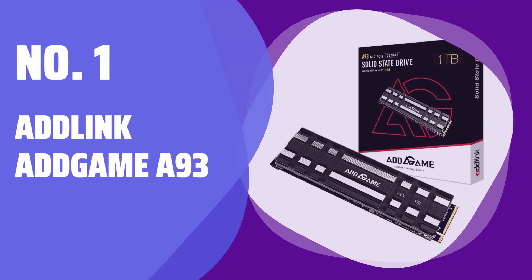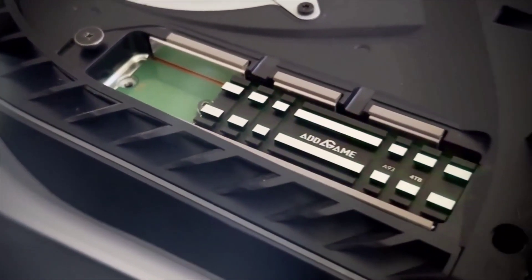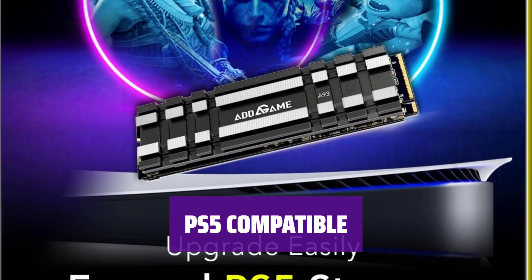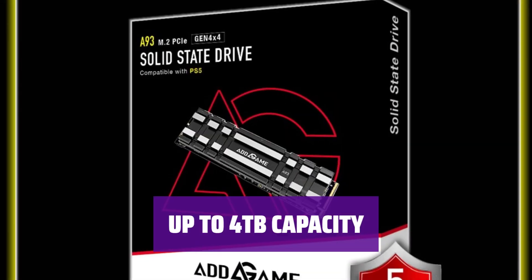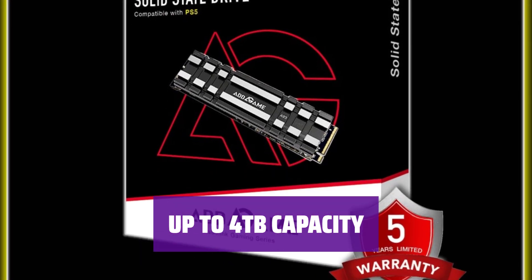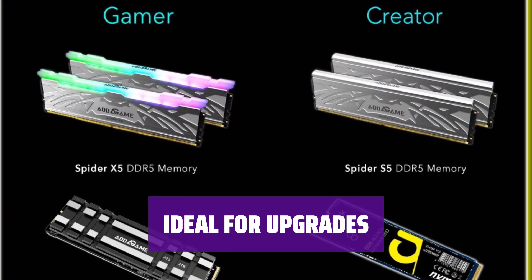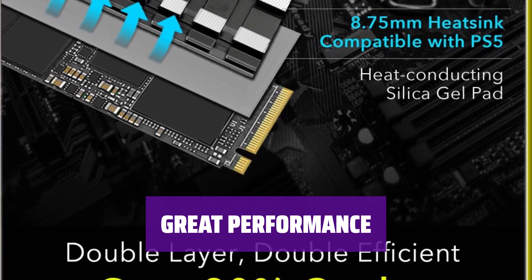Number 1: AdLink AdGame A93. Looking for a budget-friendly SSD with high performance? The AdGame A93 is a great choice, offering rated throughput speeds and good durability. Need extra storage for your PlayStation 5? The A93 meets Sony's requirements and comes with a compact heatsink that fits perfectly in the M.2 expansion slot. With capacities of up to 4TB, the A93 provides plenty of storage space for all your files and games. Although it lacks DRAM, the A93 performs well in benchmark tests and is a solid choice for general-purpose use.